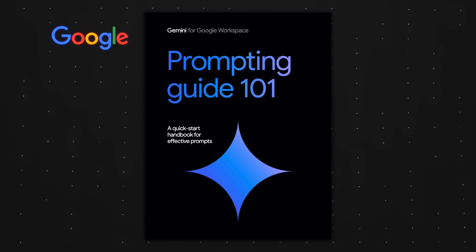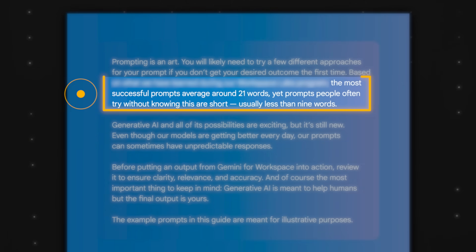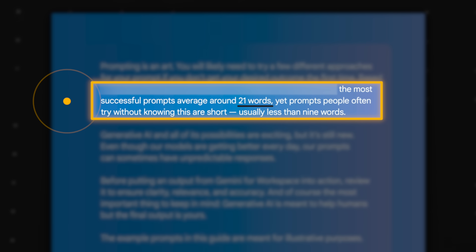After analyzing millions of inputs, Google discovered that the most successful prompts are 21 words long on average. Yet most of us are inputting fewer than nine words in ChatGPT and Google Gemini.